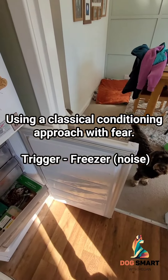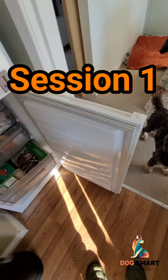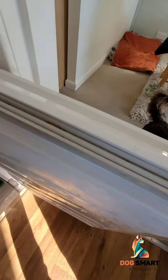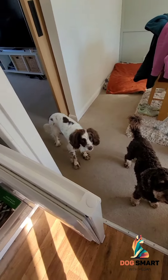This is super common with anything to do with pain in the body and noises. So my first session with this and Jaffa is to figure out exactly which part of the freezer she's not keen on. I think it's the drawers and not necessarily the door. But also just to go through a classical conditioning protocol.